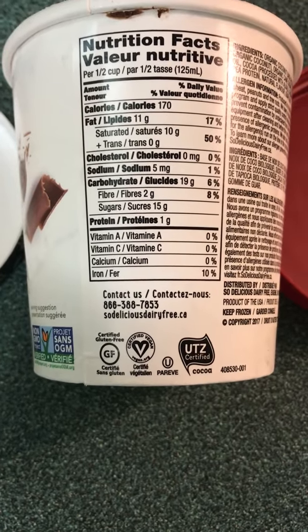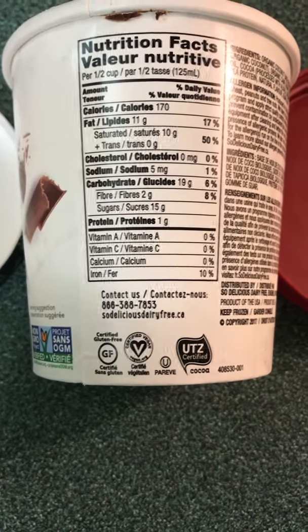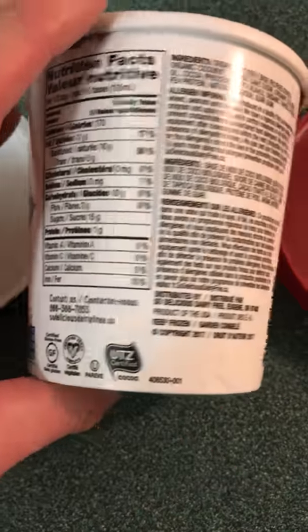Their phone number is 1-866-388-7853. Their website is www.sodeliciousdairyfree.ca. There are all their certifications, including gluten-free and vegan.